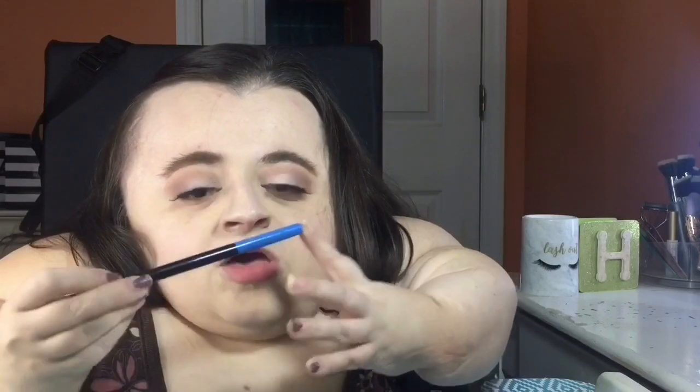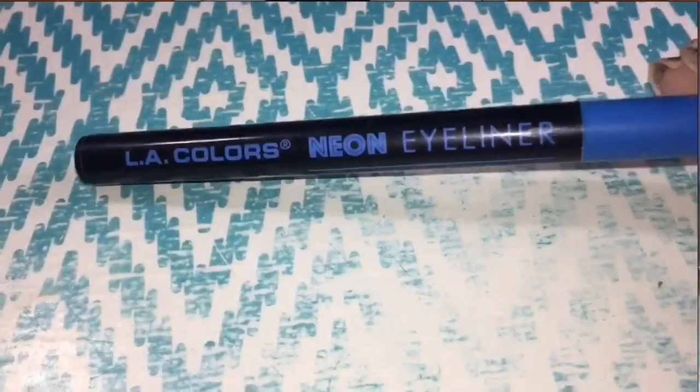That last false lash must have been sensing some negativity off of me because it kept popping off and I kept having to go back in and re-fix and re-glue it, but we're all good now. So now I'm going into the waterline to spice things up and make things really fun — we want this person to be really impressed and think, wow, that person has some pizzazz. I'm going with the L.A. Colors neon eyeliners in a neon blue shade, just to add our first fun pop of color.